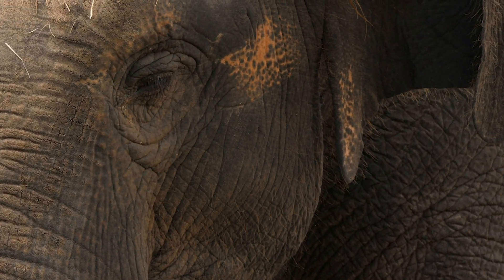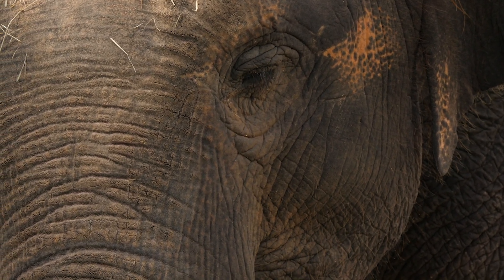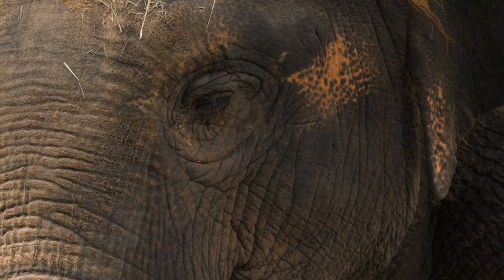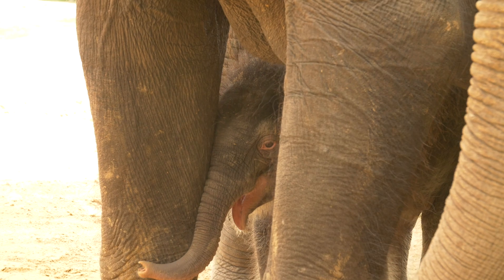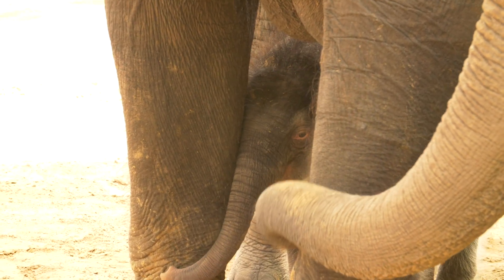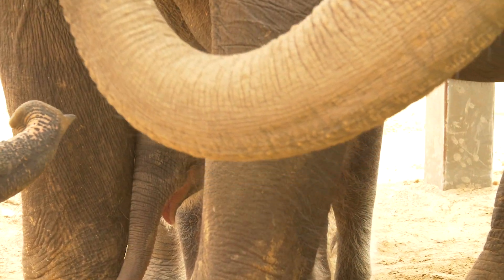The Houston Zoo purchases trees for people in Borneo to replant in palm oil plantations. These trees create forested paths for wildlife to use. By visiting and supporting the Houston Zoo, guests are helping the zoo replant more than 300,000 trees in Borneo to save Asian elephants in the wild.